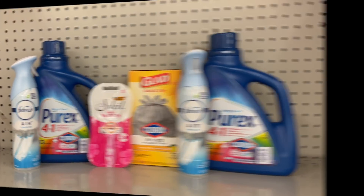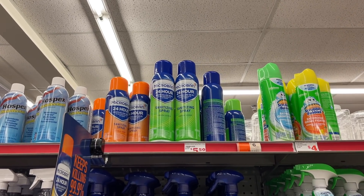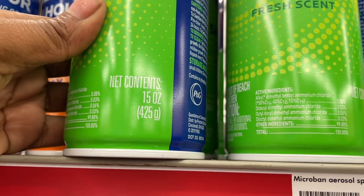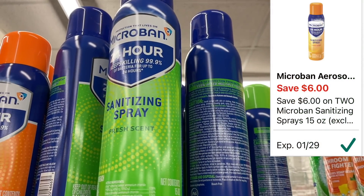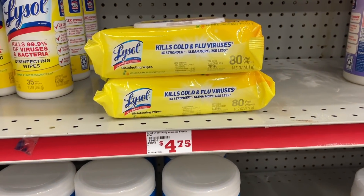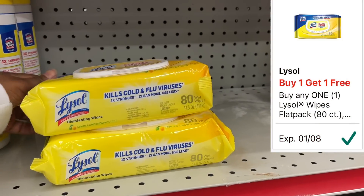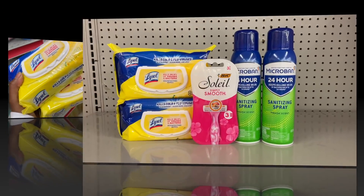This next scenario is a quick deal geared toward sanitizing and keeping your house clean and safe. Pick up the Microban spray — make sure it is the bigger 15-ounce size, priced at $6. Get two of them totaling $12. We have a $6 off 2 digital coupon dropping both down to $6, or $3 each. While over here, also pick up some Lysol wipes — the 80-count, priced at $4.75. Pick up two of them and we have a BOGO coupon which takes off $4.75, making both $4.75 total.